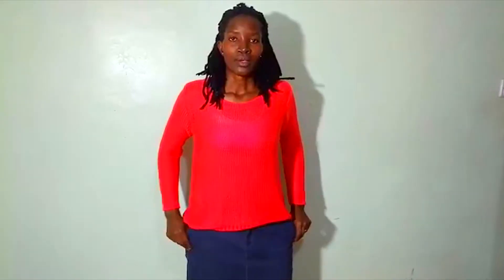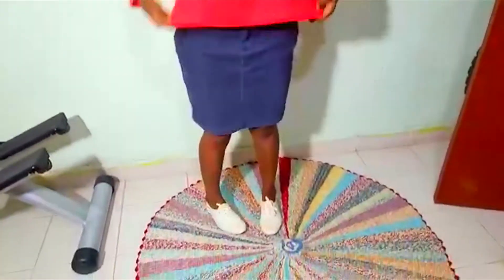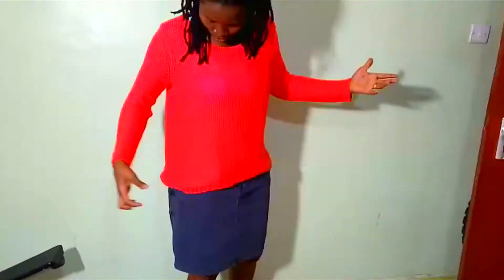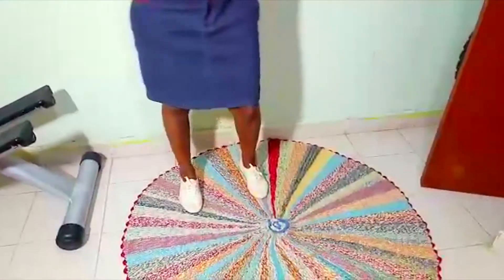So my second outfit — outfit number two is a skirt with pockets and just a basic simple sweater top. I'm into sweater tops, and my white rubbers, and I've also done a white bandana. I'm really going to do bandanas on this video. I hope you like it.